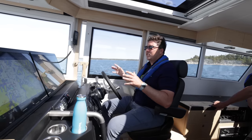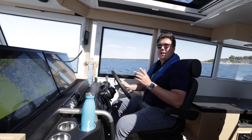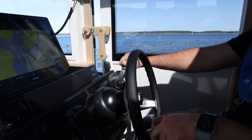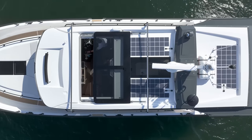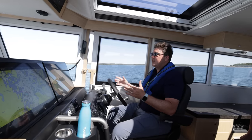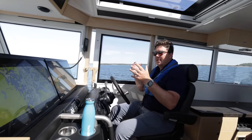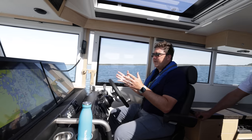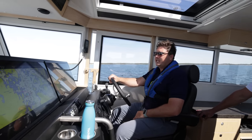Two other things I like about this helm station: first, the all-round view is absolutely superb — wonderful view forward through this three-piece windscreen, and all around you it's very easy to check your surroundings. Do a hard turn and you can see very easily to the back. The other thing is ventilation: side doors on both sides that can be locked ajar for a little bit of ventilation, or opened right up, plus you've also got the sunroof. Depending on the conditions you can really easily ventilate this interior, which does get quite warm because there's a lot of glass.